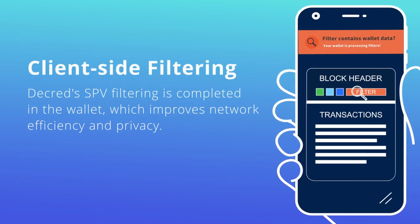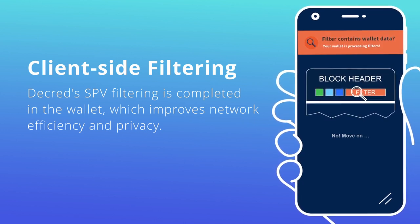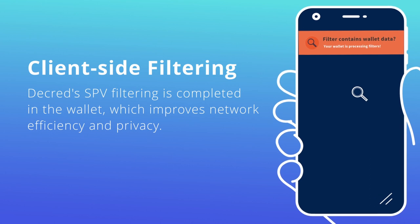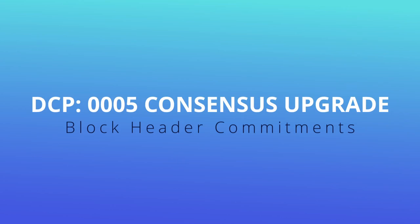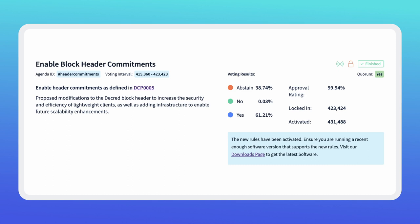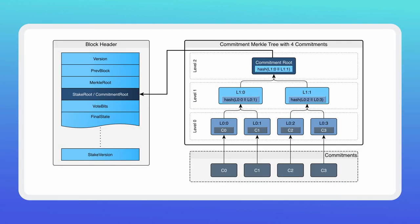Decred's filtering process is completed in the wallet to enhance privacy. Older methods of filtering put the entire workload onto the full node running the network, which is bad for network efficiency and privacy. When Decred implemented the block header commitment to consensus upgrade in 2020, it focused on bringing the SPV security level closer to that of a fully validating node. This is done through the combination of security features like committed fraud proofs, inclusion proofs, and filters. As long as there is at least one honest fully validating node on the network, SPV wallets can rest easy knowing that their transactions are valid and they're not being tricked by malicious nodes.